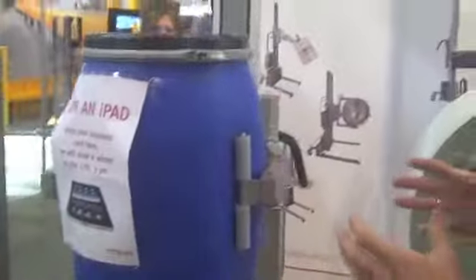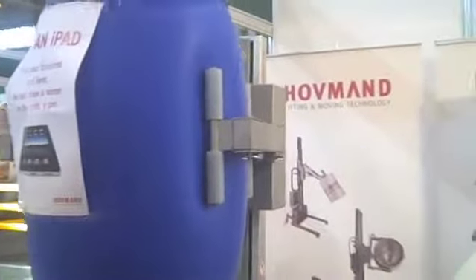We also lift a lot of other stuff. The lifters are actually lifting drums, so instead of having the manual handling, the lifters are doing the job — bringing the item, turning and emptying it.